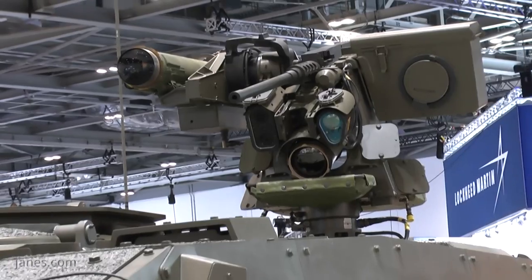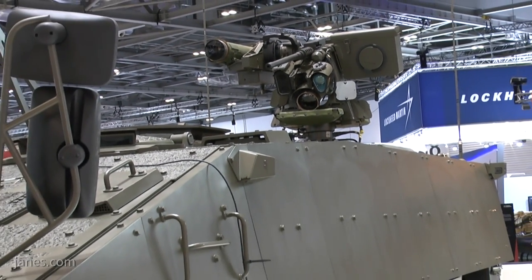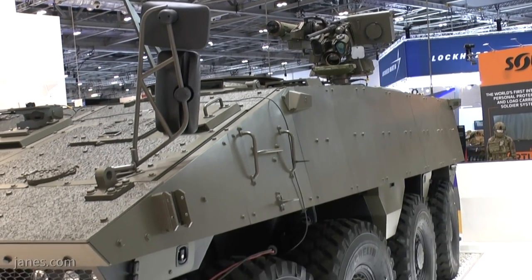The IFV is fitted with a 25mm turret. This particular vehicle is for the export market, and as you can see it's fitted with the Kongsberg remote weapon station armed with a .50 cal machine gun.